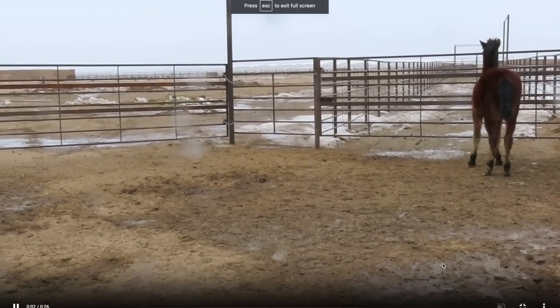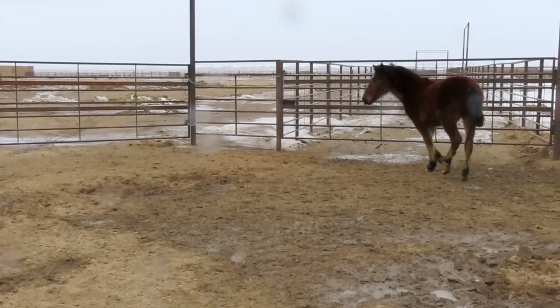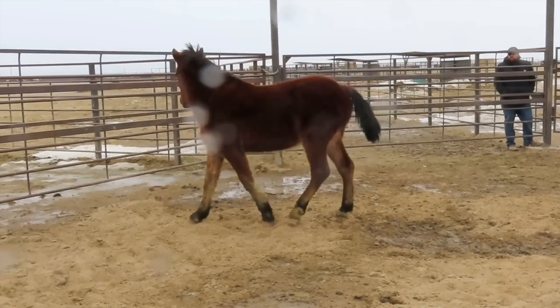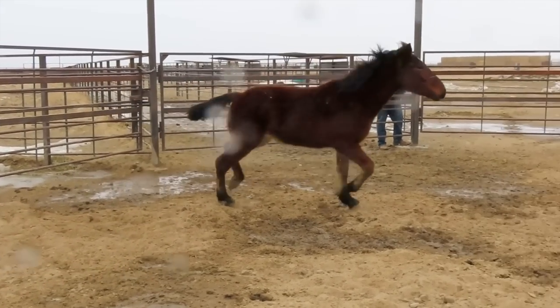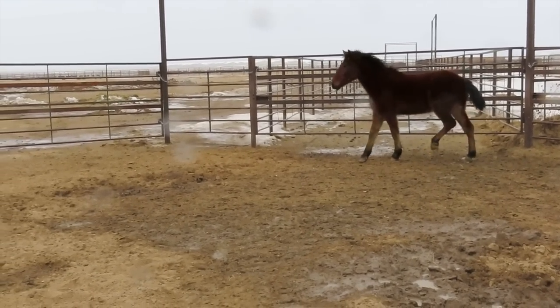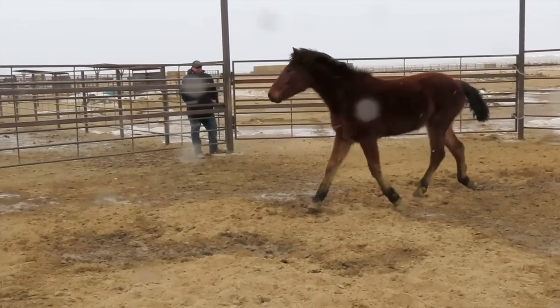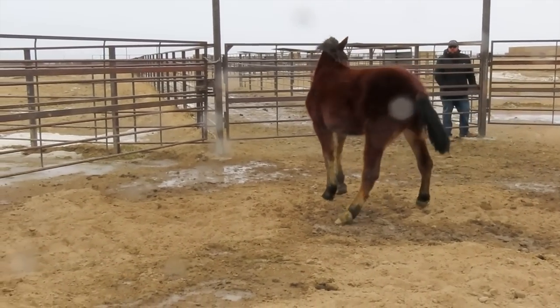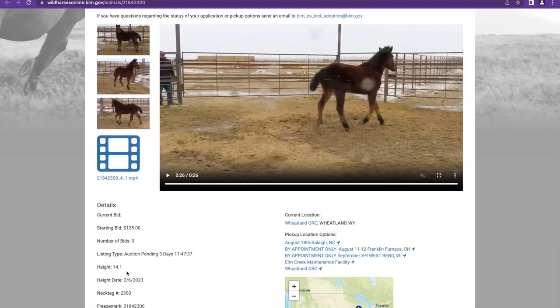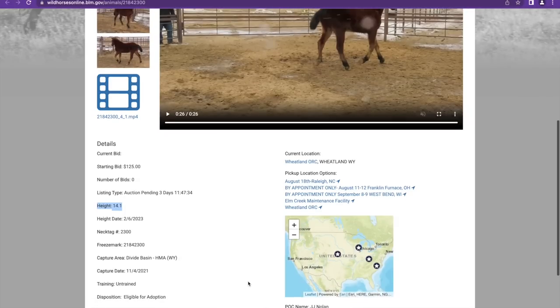It's snowing in the video. I'm curious what facility this is at and when this was filmed. That is a really big two-year-old. This was probably filmed sometime in the winter, hence the snow. Their birthdays through the BLM are listed as January 1st, so at the time this was recorded it may not actually be a full two-year-old. He's 14.1 hands — that explains it, he's going to be a big one.